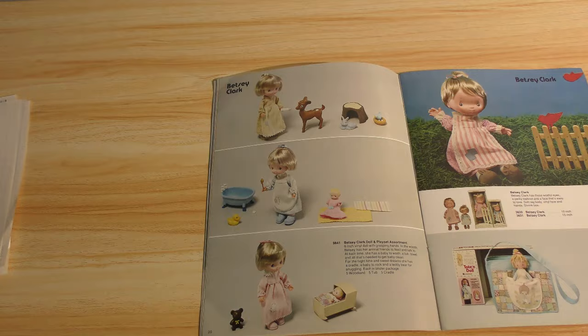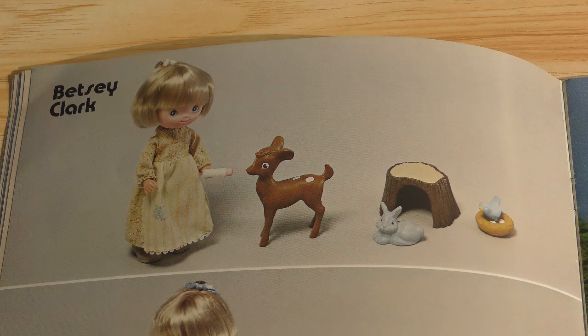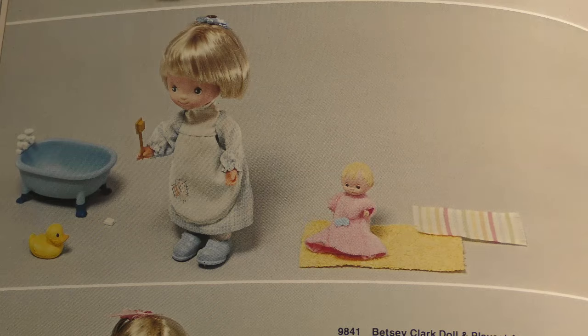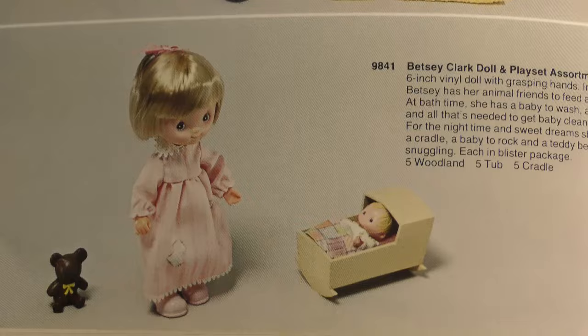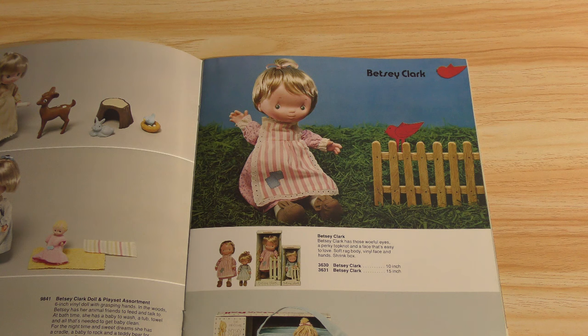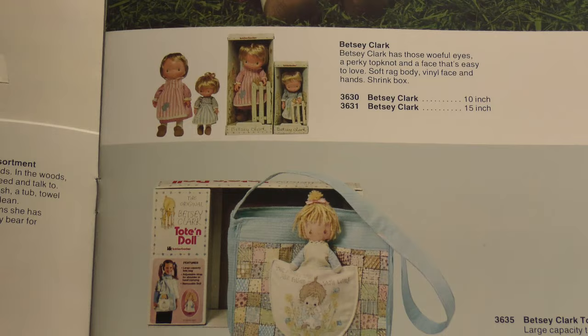Betsy Clark — there's another dead franchise, another one you'll never see. It looks like the same kind of setup — it may have come carded exactly the same way. Betsy Clark doll and playset assortments — it's got a little baby in a bathtub, the little tub is cute, and the bar of soap and the little rubber ducky are a nice touch. And then a time for bed set, and then Betsy Clark dolls in 10 and 15-inch assortments, and another tote and doll — that must have been a big thing for Knickerbocker.